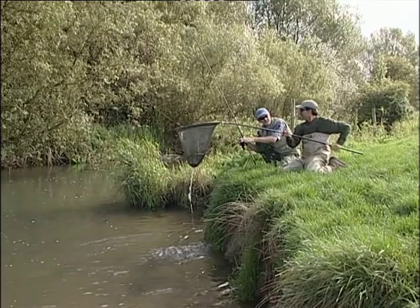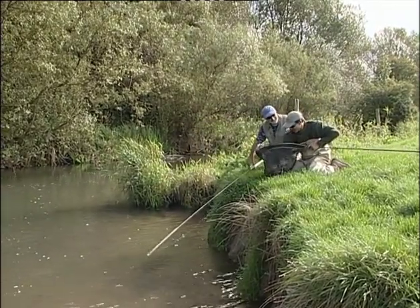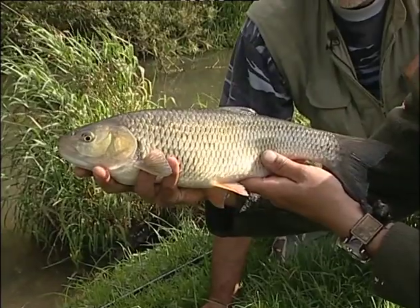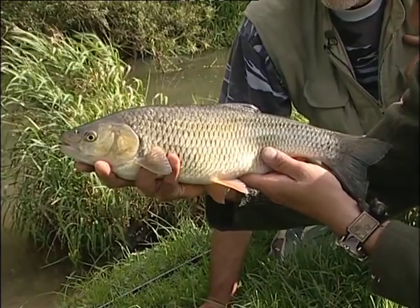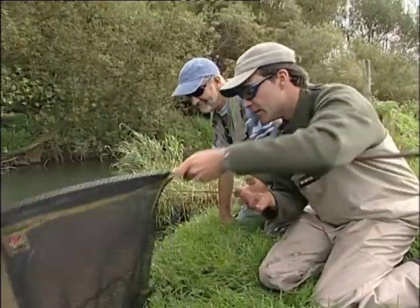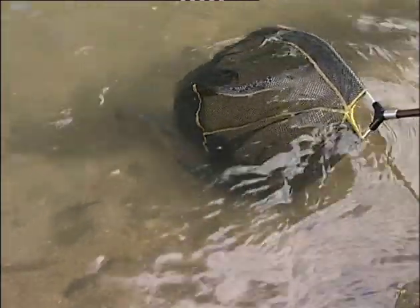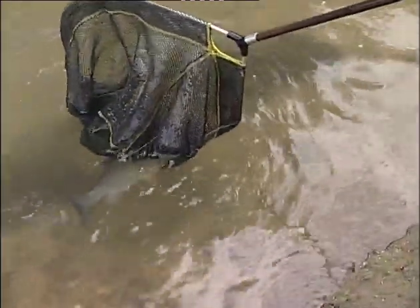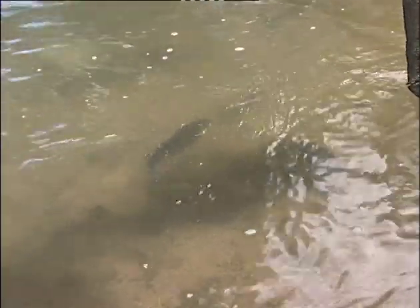In clear water like this chalk stream, look how golden the chub's scales are — it's almost like a suntan. Fabulous fish. Gold on the gill cover there as well. Beautiful. We'll put this one back in the net. Just put the fish in the net, allow it to turn over, and then by lowering the front of the net you can persuade the chub to swim out and off into this gorgeous clear water. He doesn't want to go — and there he goes, back to the tree, back to his brothers.